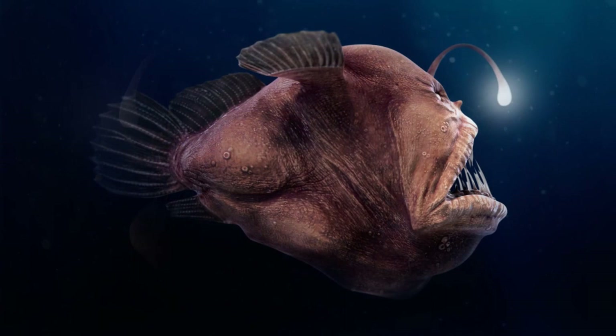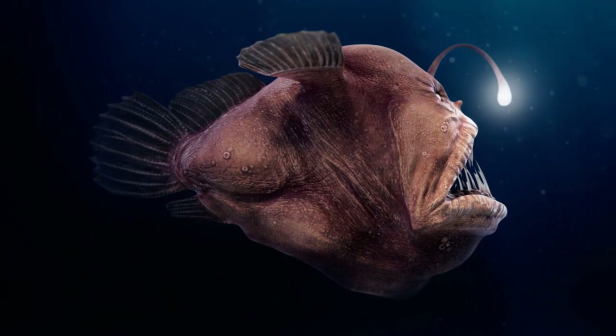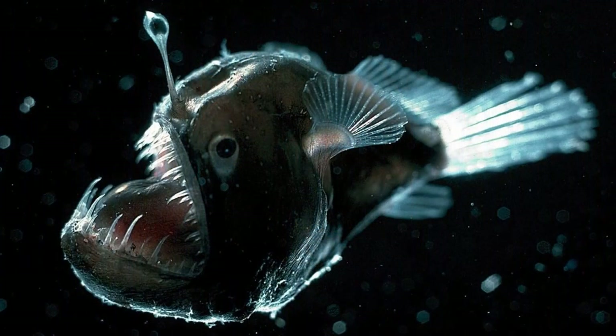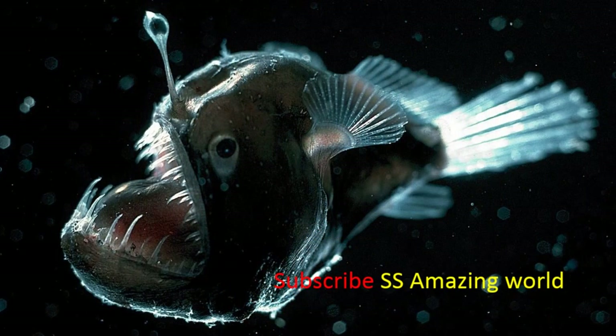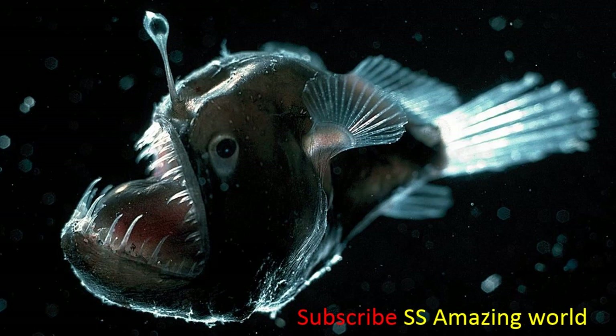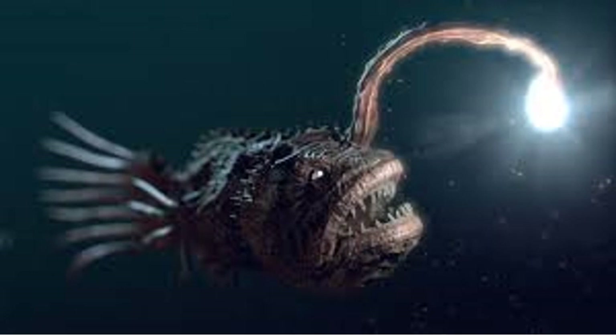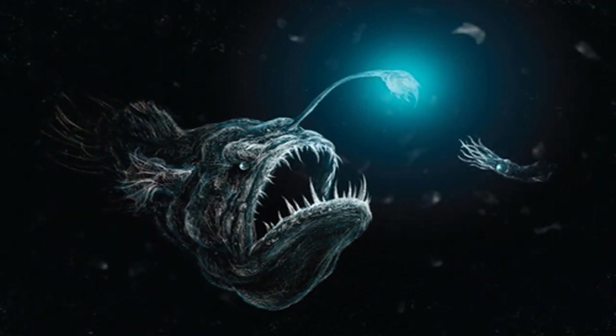Anglerfish typically have at least one long filament sprouting from the middle of their heads, termed the illicium. The illicium is the detached and modified first three spines of the anterior dorsal fin. In most anglerfish species, the longest filament is the first. This first spine protrudes above the fish's eyes and terminates in an irregular growth of flesh called the esca, and can move in all directions. Anglerfish can wiggle the esca to make it resemble a prey animal, which lures the anglerfish's prey close enough for the anglerfish to devour them whole. The jaws reflexively shut upon contact with the tentacle.